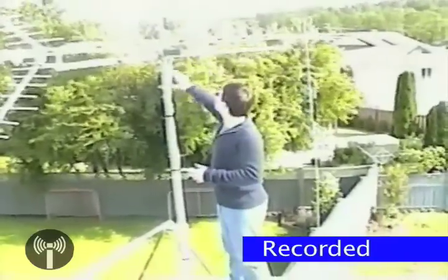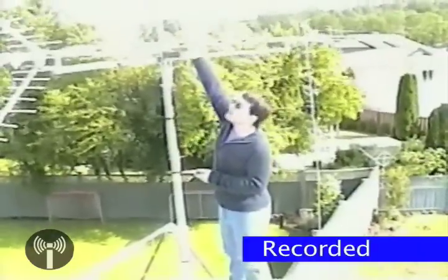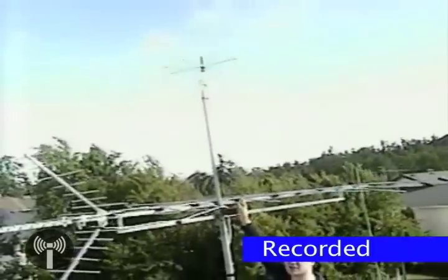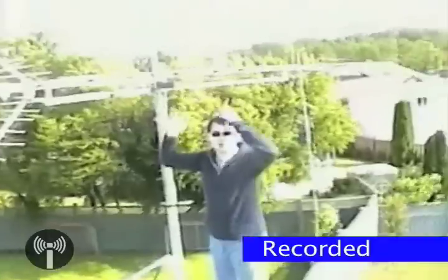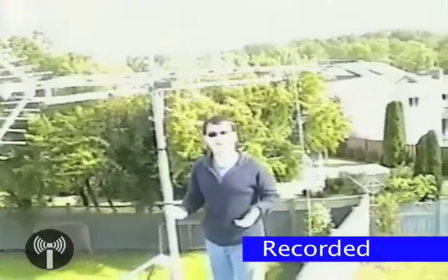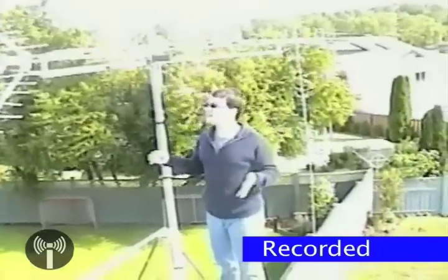I'm going to explain a bit about what this setup is all about. Up at the very top, that antenna has nothing to do with digital television. That's called a disc-cone antenna, and it covers VHF radio bands, because I'm also a ham radio operator — it's for talking to people on local repeaters and such.